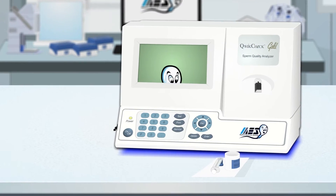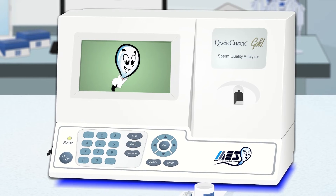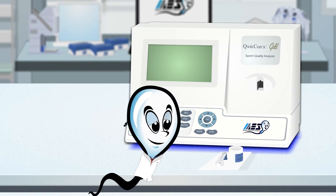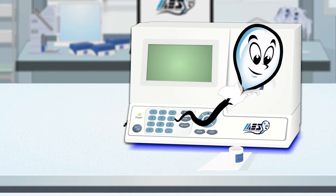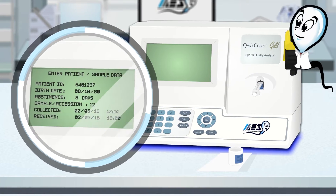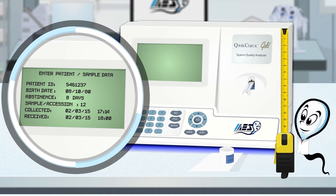Next is the QuickCheck Gold, designed for medium volume labs with an eye on finances, but a need for additional features. The QuickCheck reports additional parameters on screen, has expanded QC and proficiency capability, and a compact, all-in-one design.